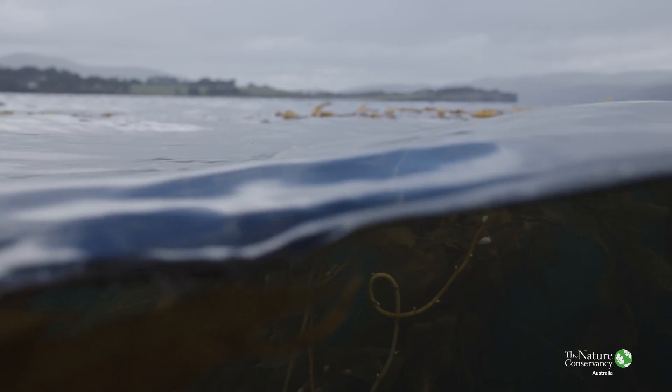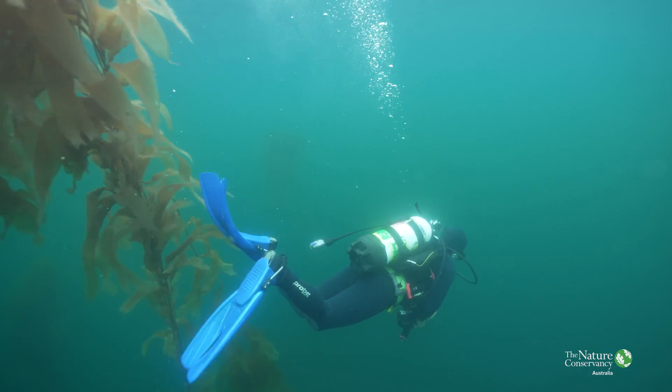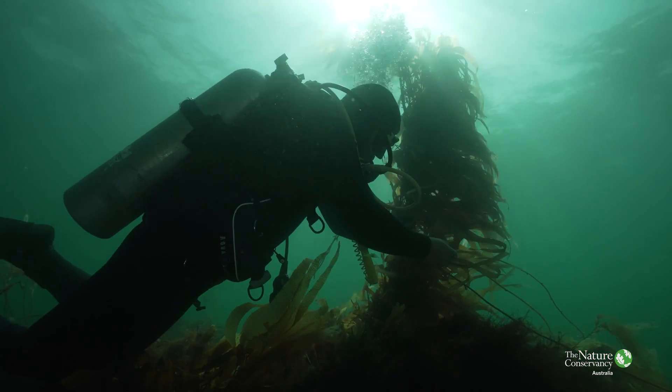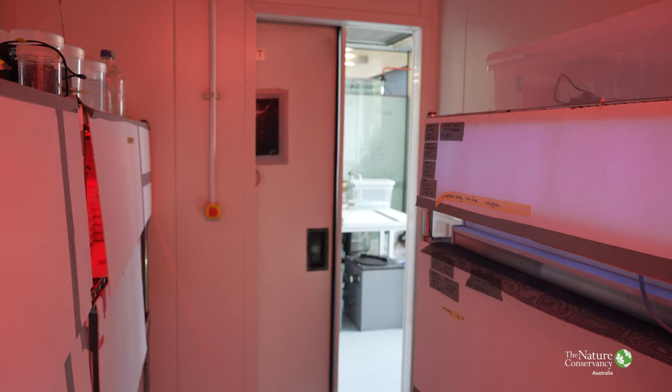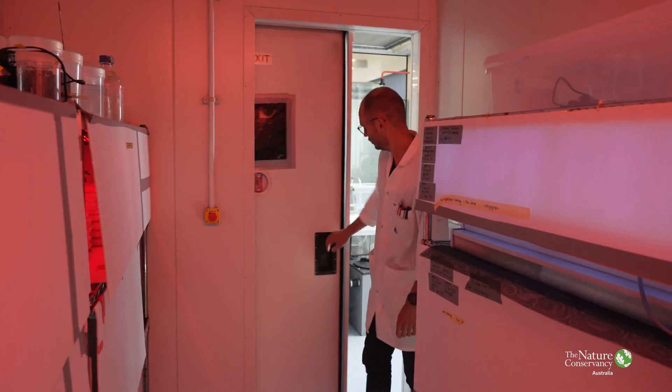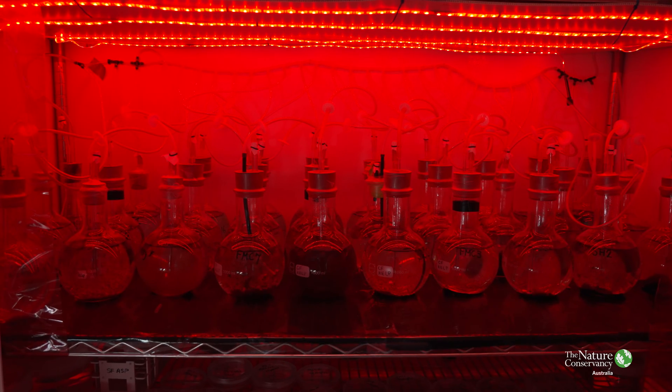While giant kelp has declined massively across the east coast of Tasmania, as a species it is still present — you can go out there and find individual kelps. It's just no longer dominating the reef. So we go out there, find these adult kelps, and we're able to take their sporophylls — their reproductive fronds — bring them back into the lab, induce them to spawn, release those spores, and cultivate them in lab conditions.